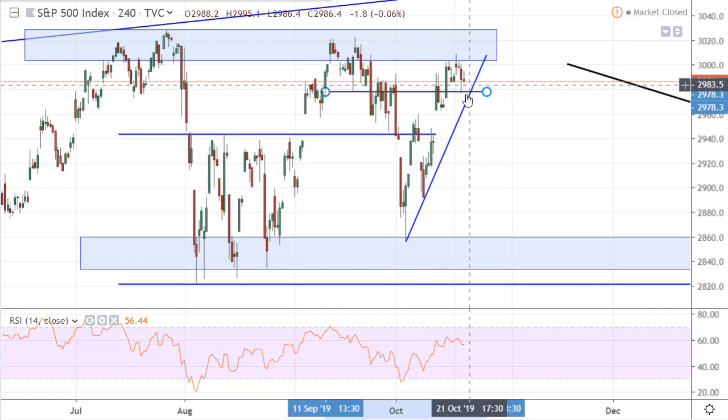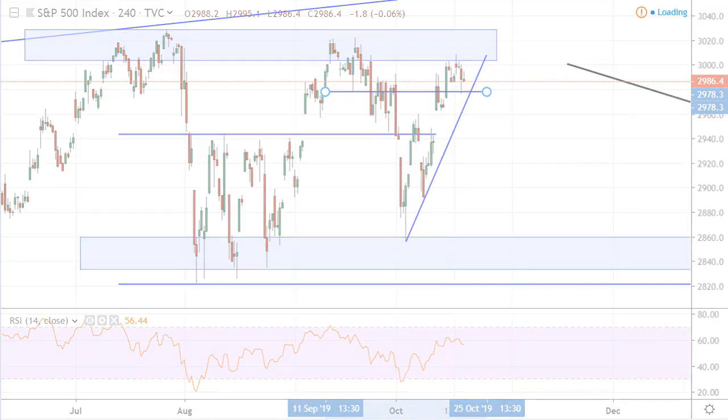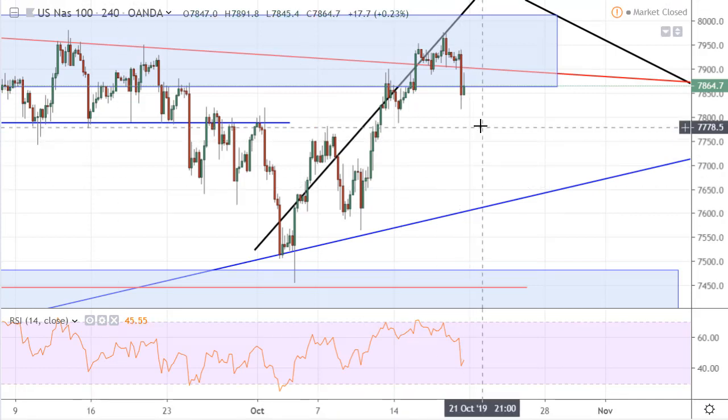So I think we are getting some trouble breaking through. But if we do, we can see a steep move lower. This is the NASDAQ — kind of the same situation.